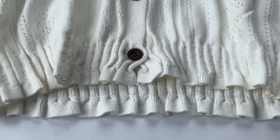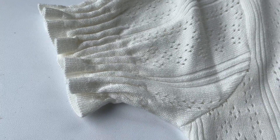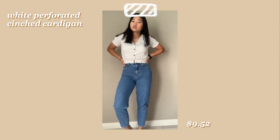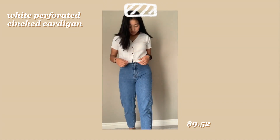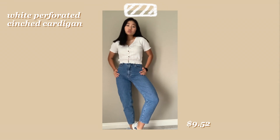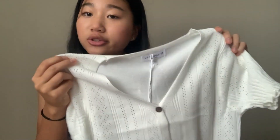Next one is this — it was called a perforated blouse and it's a slightly different material. It's more of a knit material and the sleeves are kind of blossomed and then the bottom is cinched. I thought this was just really simple and cute. I don't really own any pretty white blouses so I kind of wanted to get one. The material is nice too — I don't see much threading so that's a good sign.